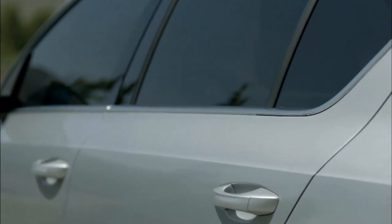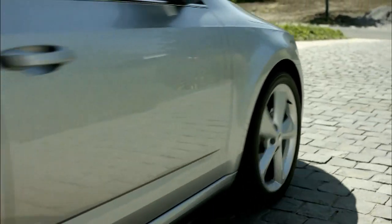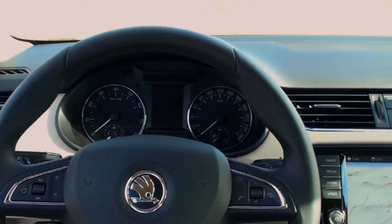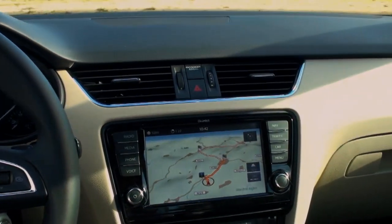But even with its badge, though one that is not highly valued by some, the Octavia carries a certain pretension. Inside, the Octavia is almost as well finished as a Golf.